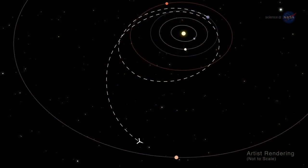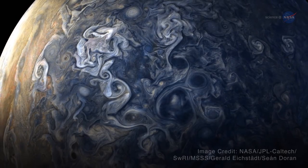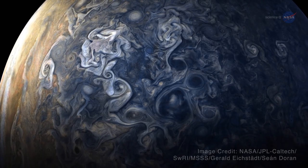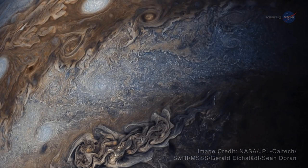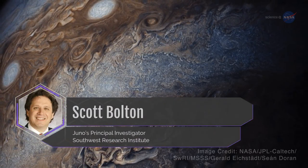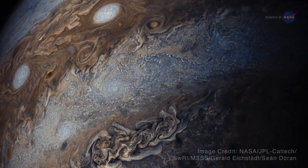Juno entered orbit on the 4th of July, 2016, and later found Jupiter's poles covered in nearly continent-sized storms that are densely clustered and rubbing together in a mind-blowing swirl. It's like a whole new Jupiter, says Scott Bolton, Juno's principal investigator from the Southwest Research Institute. The clouds were amazing!